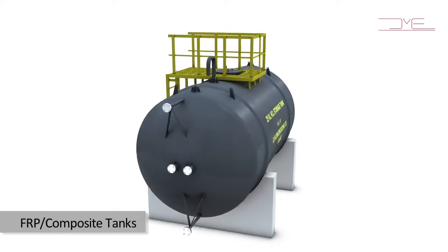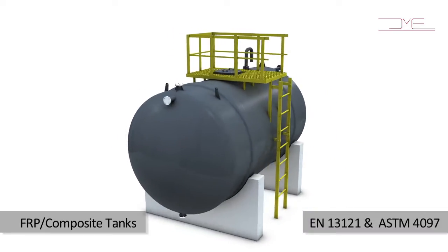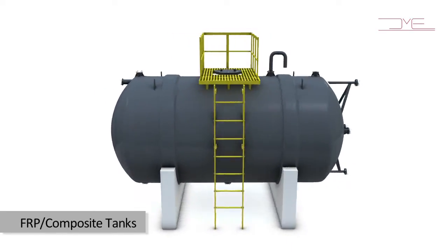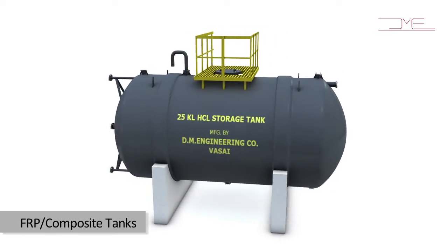The tanks are designed in compliance with international codes such as EN 13121 and ASTM 4097. We offer factory-manufactured tanks up to 80KL, and site fabrication can be undertaken for tanks up to 300KL.